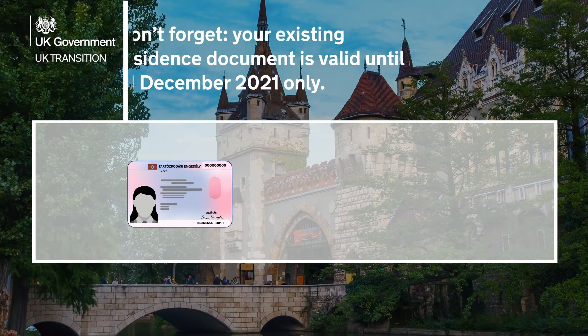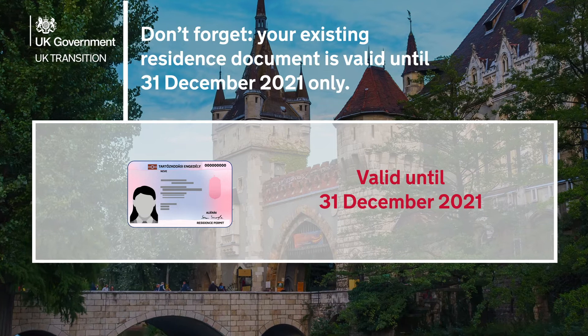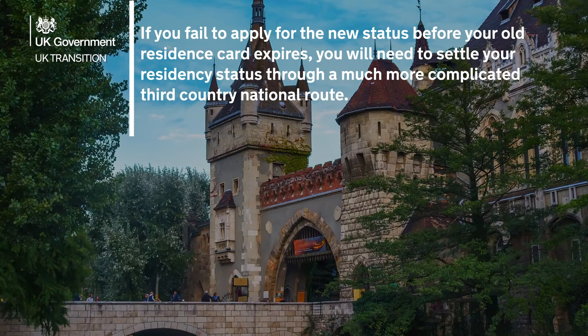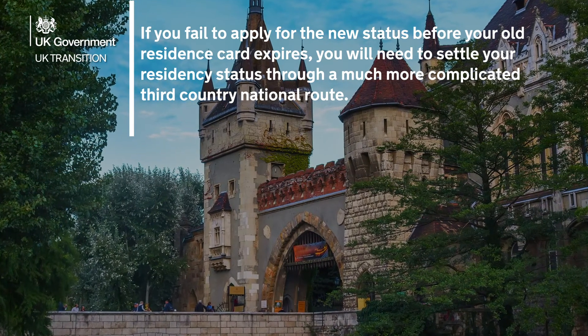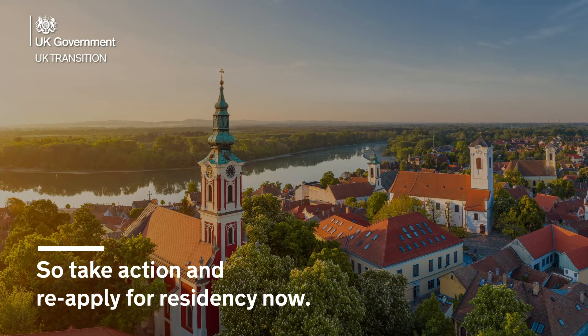Don't forget — your existing residence document is valid until 31 December 2021 only. If you fail to apply for the new status before your old residence card expires, you will need to settle your residency status through a much more complicated third-country national route. So take action and reapply for residency now.